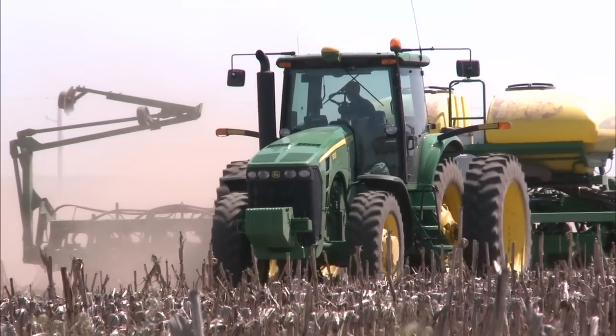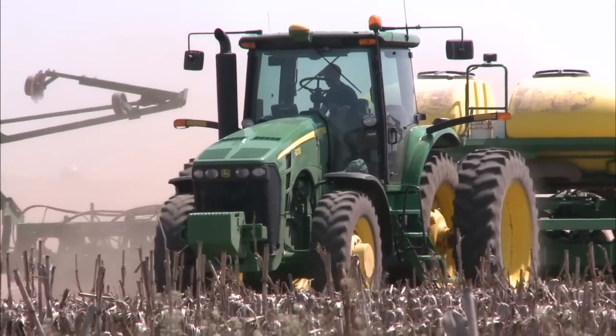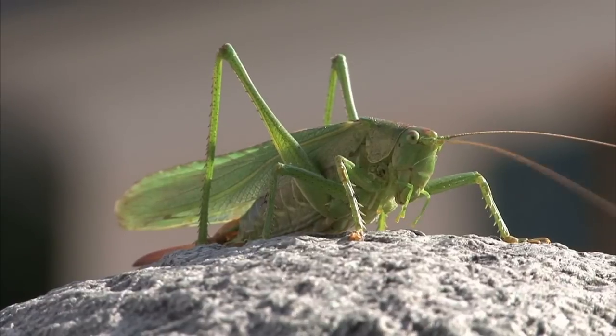Being a soybean farmer is a lot like playing a game of chess. You have to plan ahead and make important moves, but you aren't sure what will happen when Mother Nature makes her moves with weather, insects, and weeds.